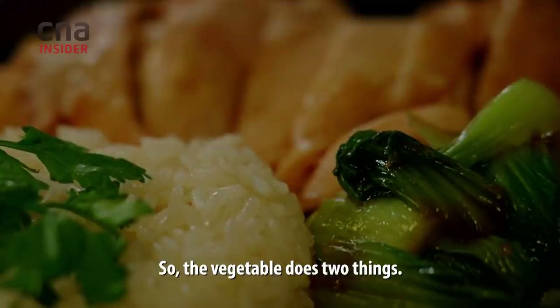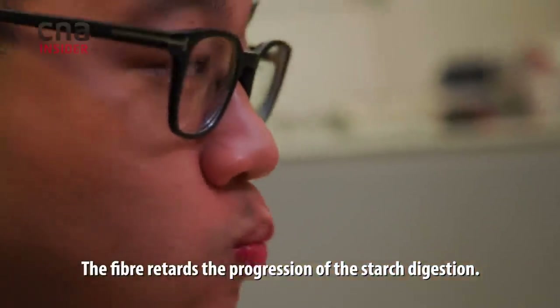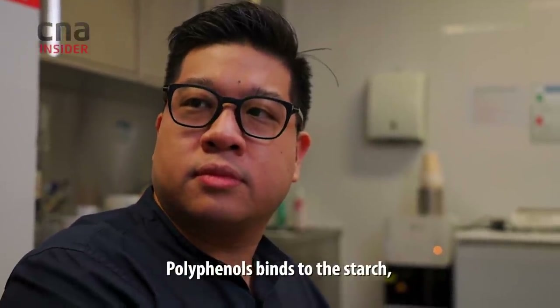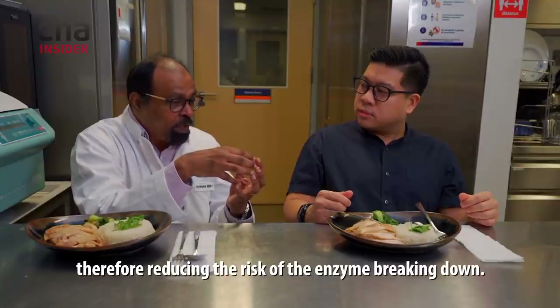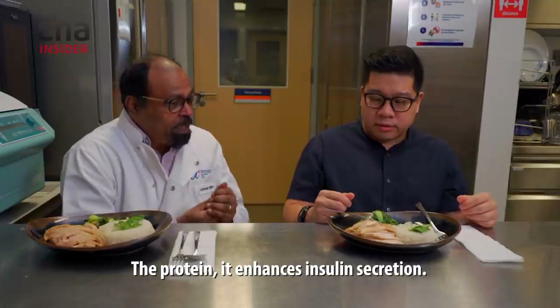The vegetables do two things: the fiber retards the progression of starch digestion, and the polyphenols bind to the starch, reducing the risk of the enzyme breaking it down. Then comes your chicken — the protein enhances insulin secretion.